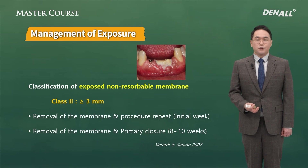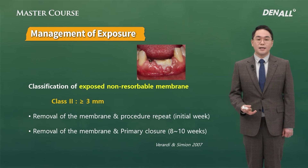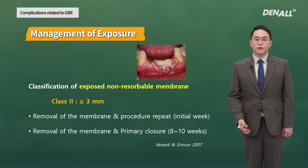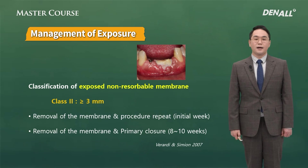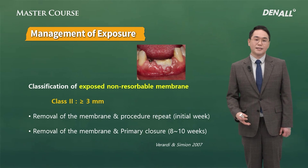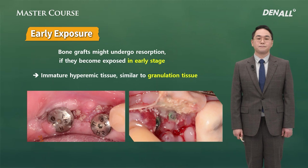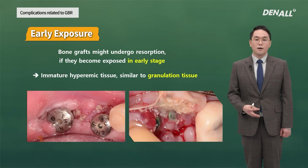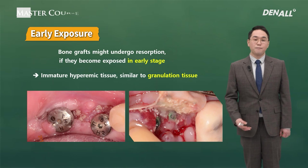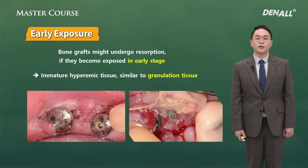Up until now, I've talked about minor exposure and also how inflammation may occur even if the exposure is barely visible. Now I'm going to talk about how to address cases where PTFE membrane has been exposed by over 3 mm. If membrane is extensively exposed, the prognosis differs depending on the timing. If exposure occurred early on — over 3 mm before 1 or 2 months — we call this early exposure, and in this case most of the time the GBR fails. Before osteoid material is formed within the bone graft, other cells may penetrate and lead to bacterial infection.